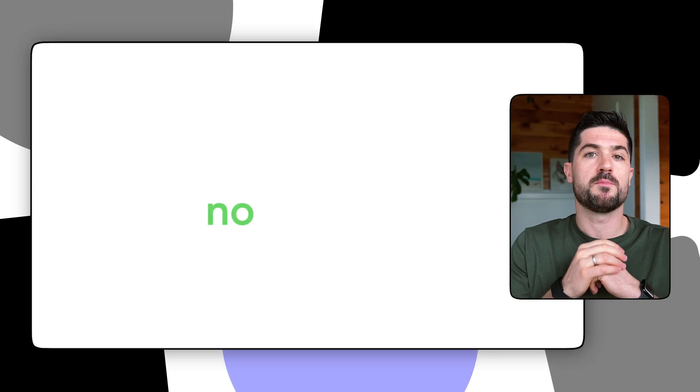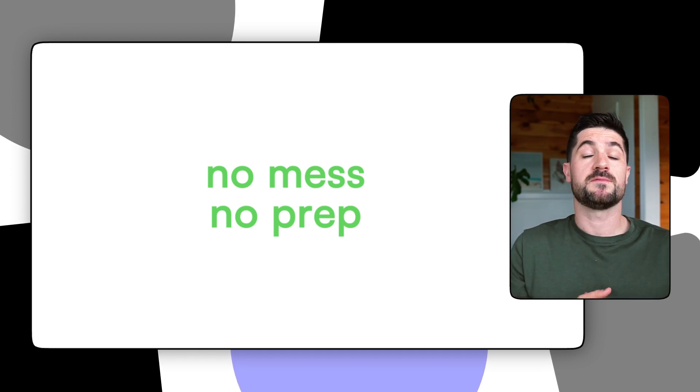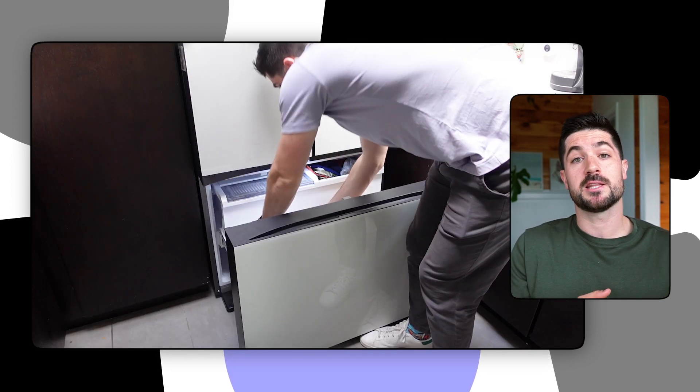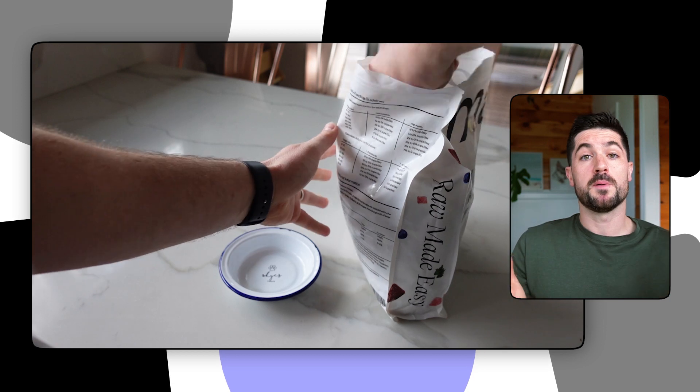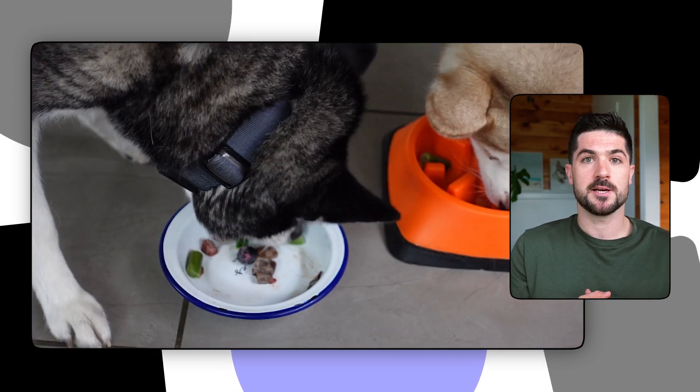Another pro would be that there's no prep and there's no mess. I didn't have to fuss around with cutting open meal pouches or defrosting food. All I had to do was take the Maeve dog bag out of my freezer, scoop up some raw dog food, and pour it straight into Sky and Copper's bowls.